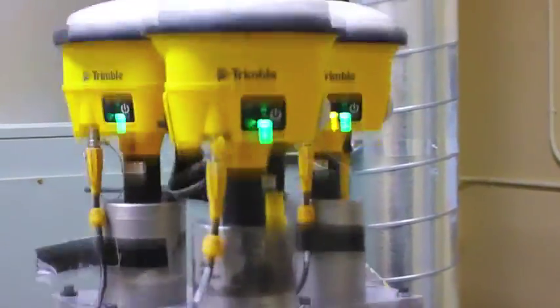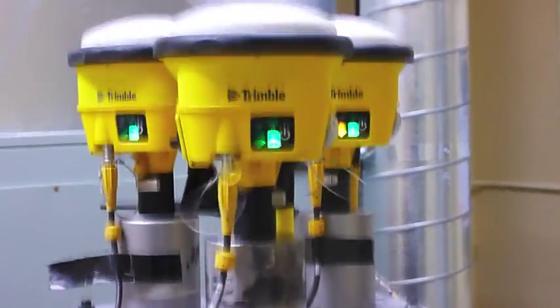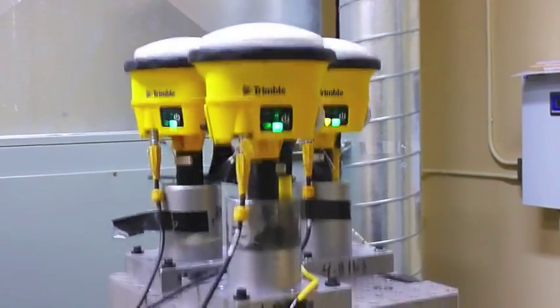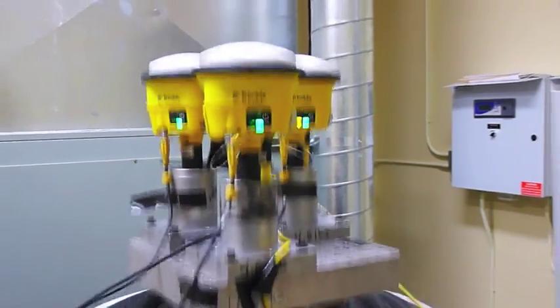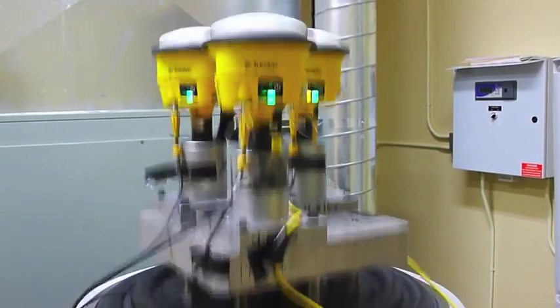We know that construction sites are not all smooth, flat surfaces. There's rocks, bumps, ruts. You get conditions which generate a lot of vibration. We engineered it for that too.